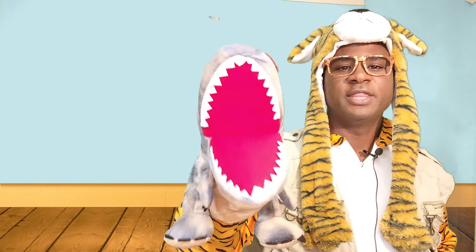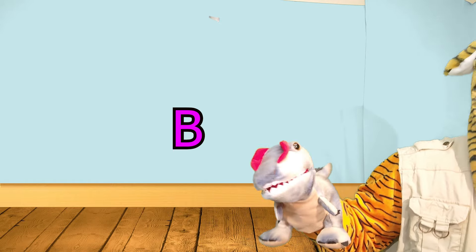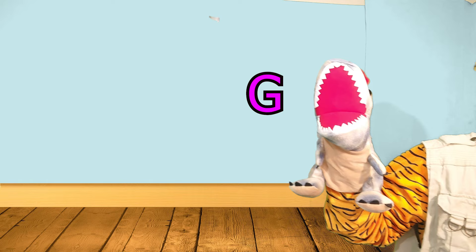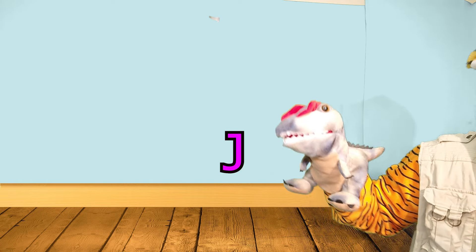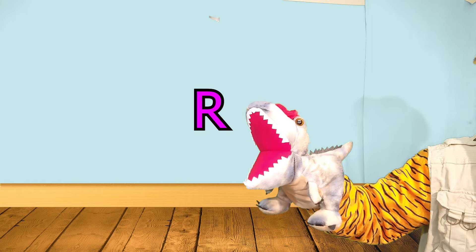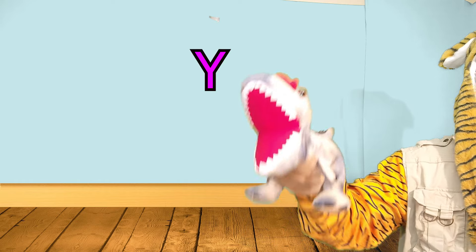Okay, let's sing the ABCs. A, B, C, D, E, F, G, H, I, J, K, L, M, N, O, P, Q, R, S, T, U, V, W, X, Y, Z.